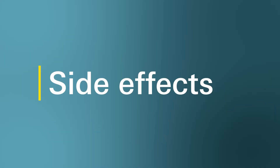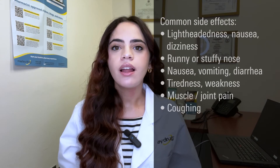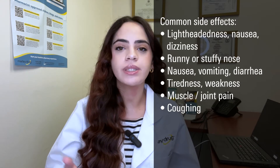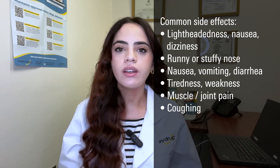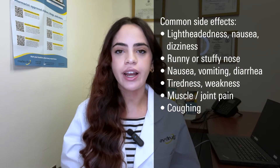What are the side effects of Fosinopril? Like all medications, Fosinopril has a few side effects. Some common side effects include lightheadedness, nausea, or dizziness, especially while standing from a sitting or lying position, runny or stuffy nose, nausea, vomiting, or diarrhea, tiredness or weakness, muscle or joint pain, or coughing, including a dry cough.